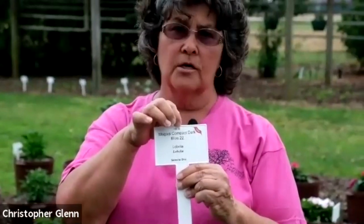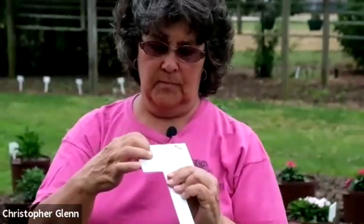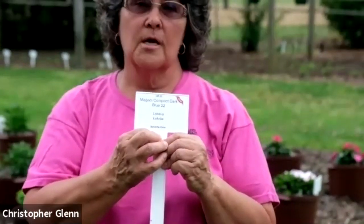I wanted to show you that we do labels on all of our plant material. On these labels, you'll see at the top that it tells you where it's located in the garden. The next is what it is, then the cultivar, then the genus. At the very bottom is the source of where you can find these plants or seeds, as well as who is paying to enter it into the trials. If it's new to us that year, you'll see a new banner in the upper corner of the label.